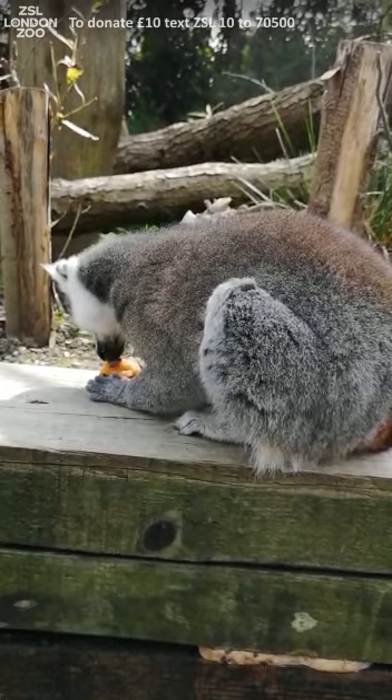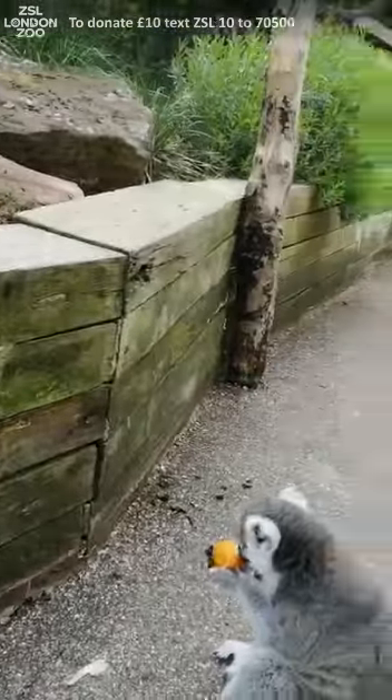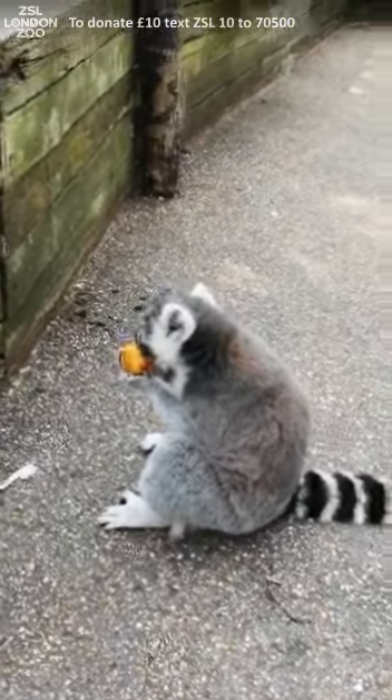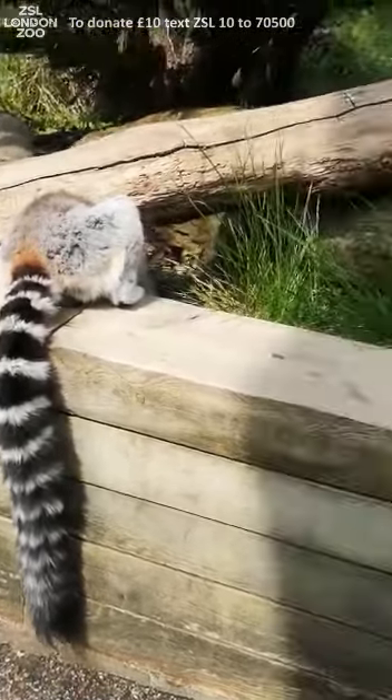Now you can see every single one of our beautiful ring-tailed lemurs is nice and quiet, nice and still, and enjoying their sweet potato ice cream in a variety of positions.